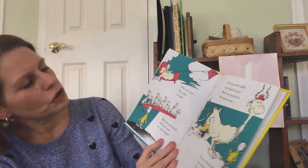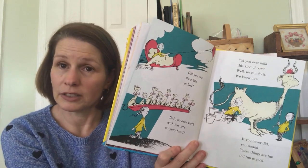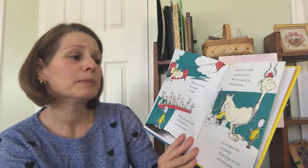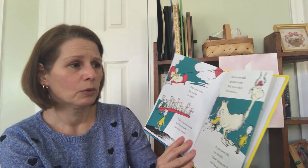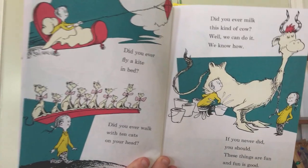Did you ever fly a kite in bed? Did you ever walk with ten cats on your head? Did you ever milk this kind of cow? Well, we can do it. We know how. If you never did, you should. These things are fun. And fun is good.